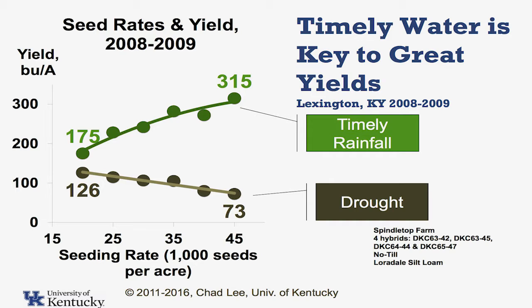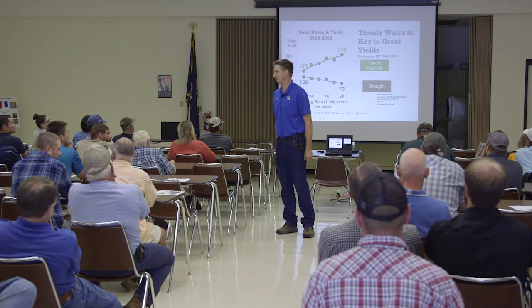Same four hybrids, same soil type, same management, two different years — what population do we recommend? It depends. We can't get away with that answer unless we're an economist.